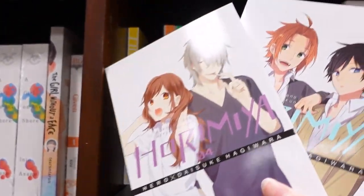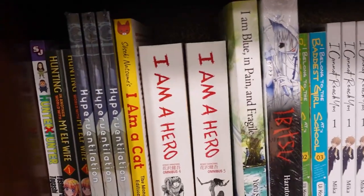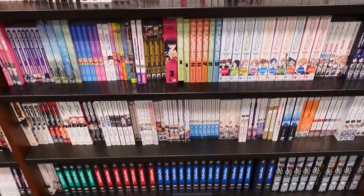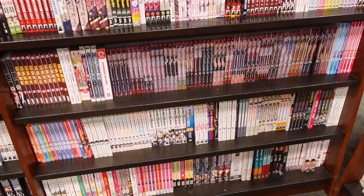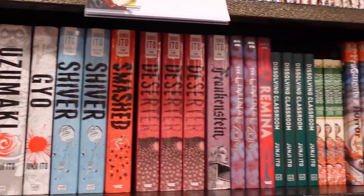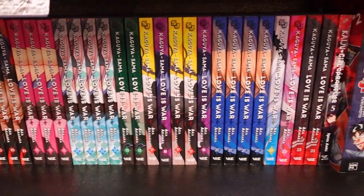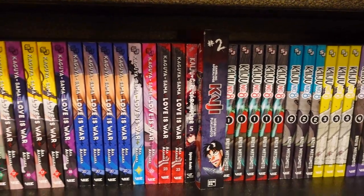I'm going to get these two. Hunter x Hunter. They have only four and five of I'm a Hero. Wow, so beautiful — this Junji Ito collection, the most I've ever seen. And this Kaguya — looks so good. I need a few in between here; I'll have to look at my tracker.